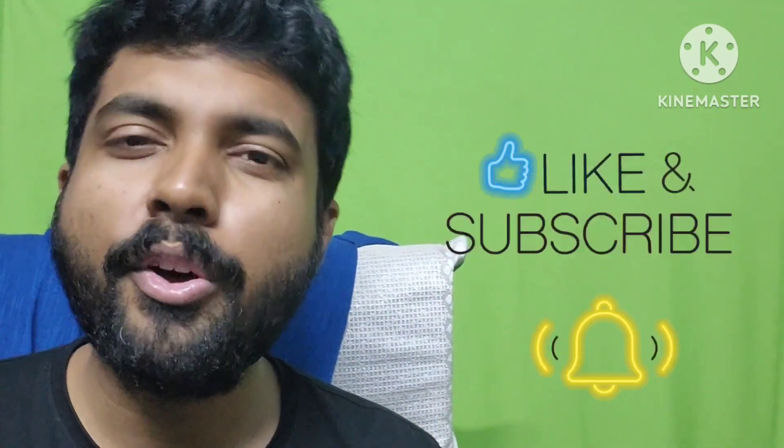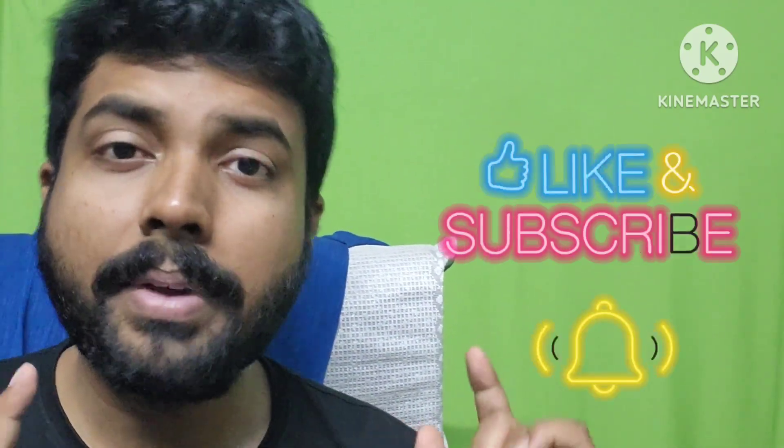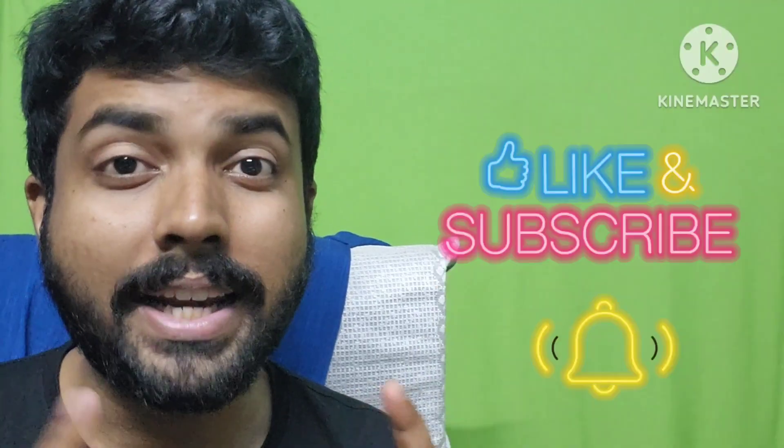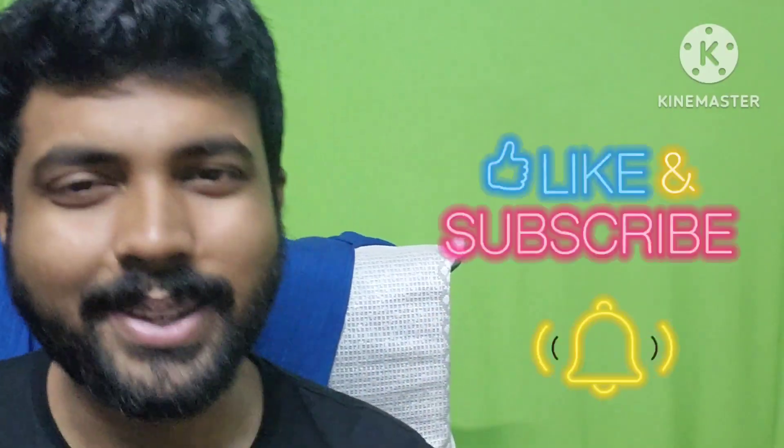Whether you study 2 hours or 3 hours, try to study daily — even on weekends, whenever you get free time. Try to focus on these particular things. For more such tips and tricks, definitely don't forget to follow me on Instagram, join my Telegram channel, subscribe to this channel, and hit the notification bell icon. Take care guys, bye-bye, thank you.